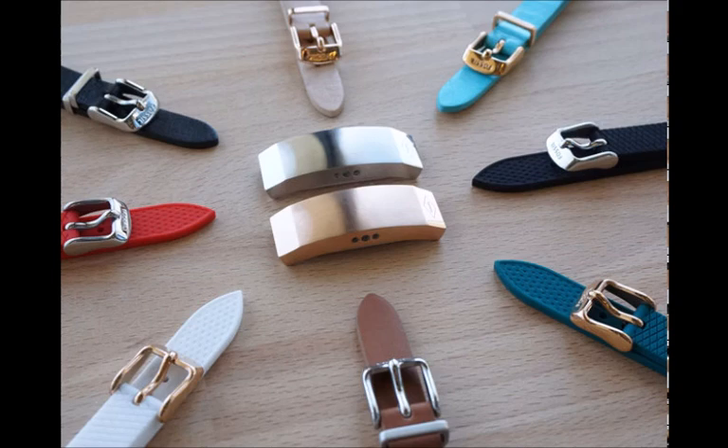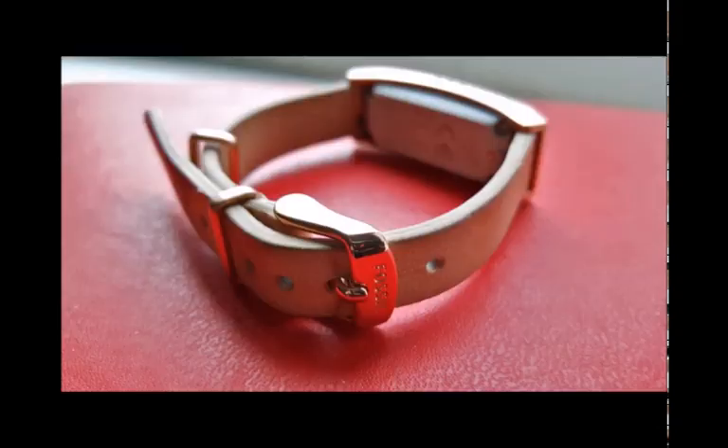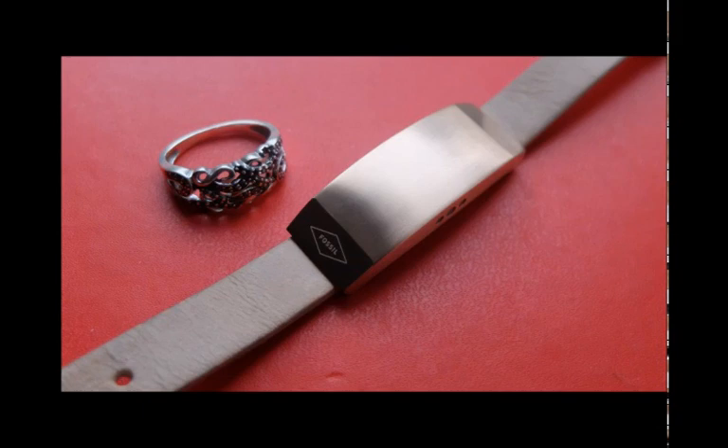Still, when it works, here's what Fossil's smart bracelet is capable of. First up, alerts — the Q Dreamer handles these nicely with standard smartwatch-style vibrations and the aforementioned LEDs letting you know when you've got a message.